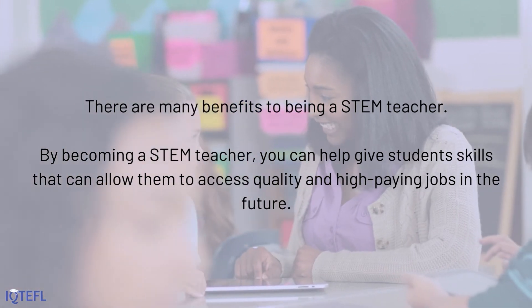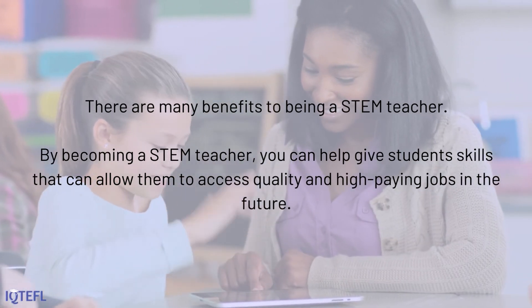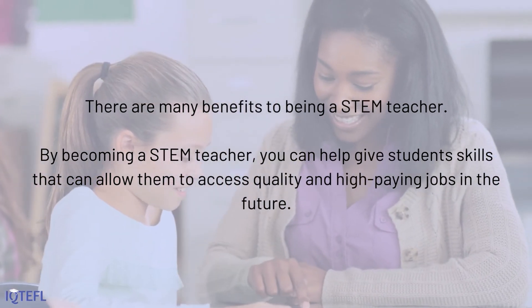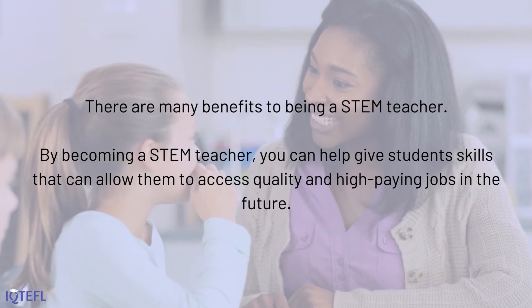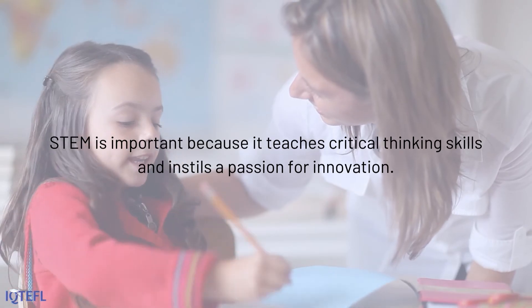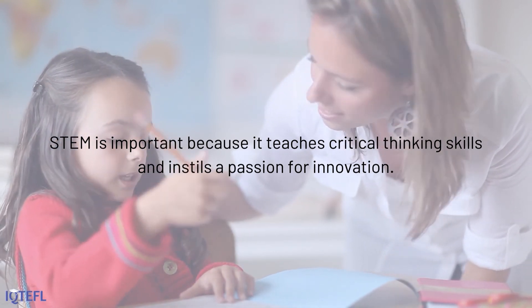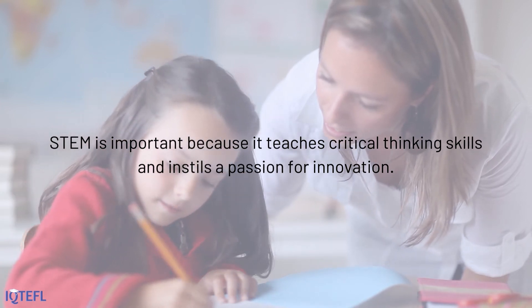There are many benefits to being a STEM teacher. By becoming a STEM teacher, you can help give students skills that can allow them to access quality and high-paying jobs in the future. STEM is important because it teaches critical thinking skills and instills a passion for innovation.